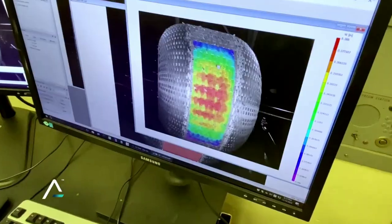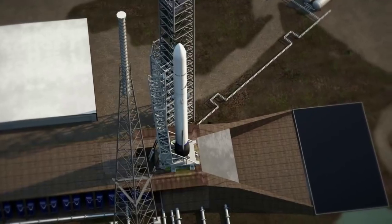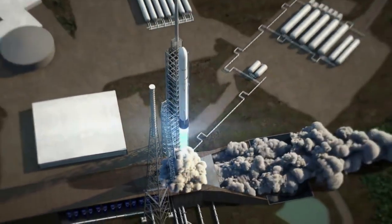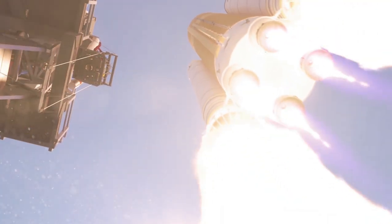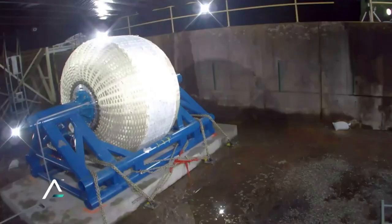Since LIFE is meant to inflate on orbit and not on the ground, it features a lot more launch opportunities. LIFE is specifically designed to launch on commercial launch vehicles with a 5-meter fairing, providing multiple low-cost launch options. It can also launch on the Space Launch System, since it expands only after it's on orbit, making it easier and less expensive to transport.